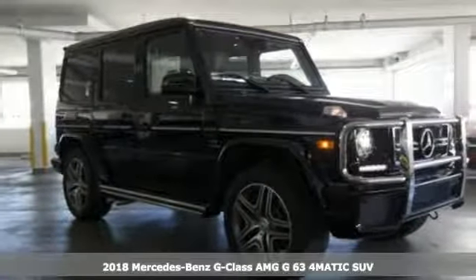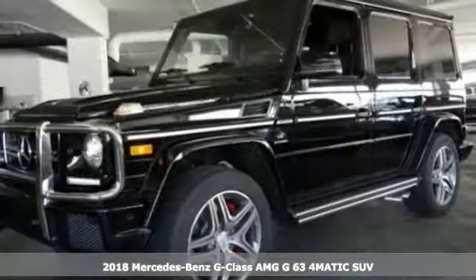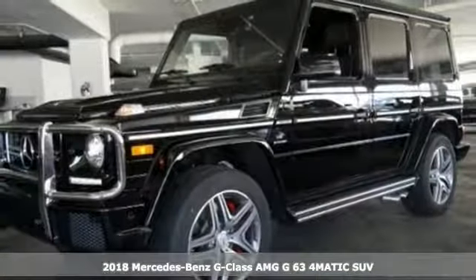It's a 2018 Mercedes-Benz G-Class. If a road doesn't exist between you and your destination, then make your own and do it in luxury.